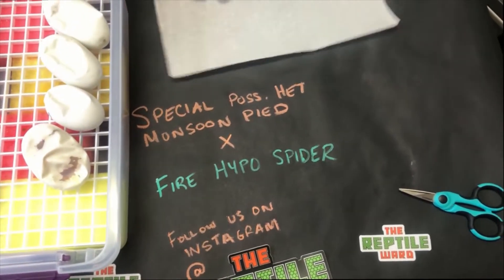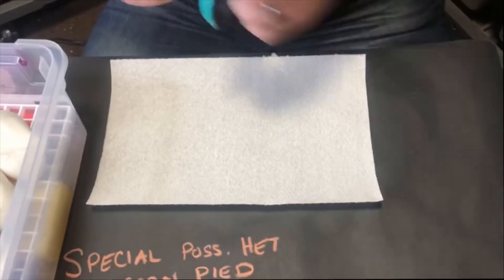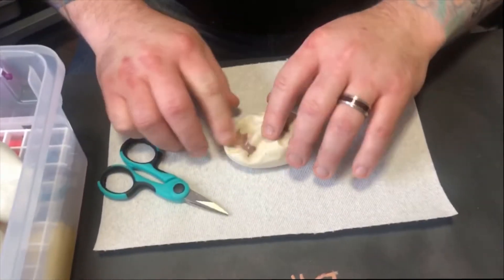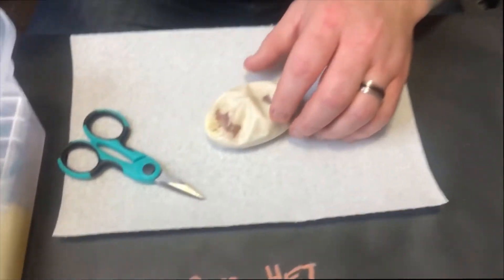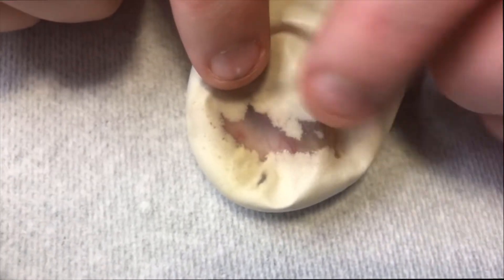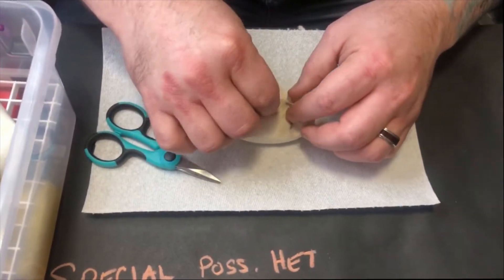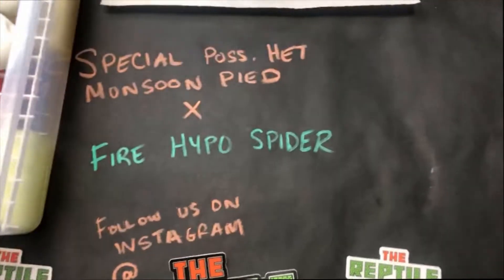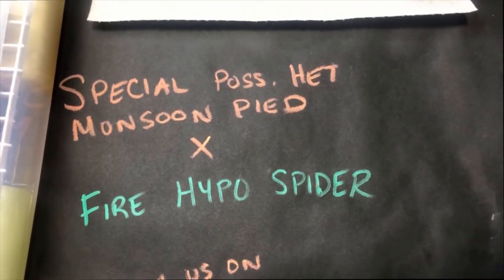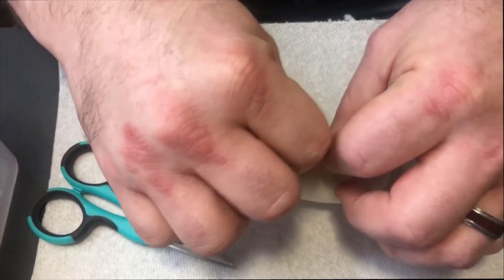Sitting for this one because our table's a little low. This egg actually has some crazy windows on it, and you could actually see the pattern of the animal through it — so we know that this is a Spider combo of some kind. I believe it's also either Fire or Special. The pairing is there on the table: Special Hoss Het Monsoon Pie to the Fire Hypo Spider or Fire Ghost Spider. It's a really weird waxy feeling egg, likely because of the lack of calcification.